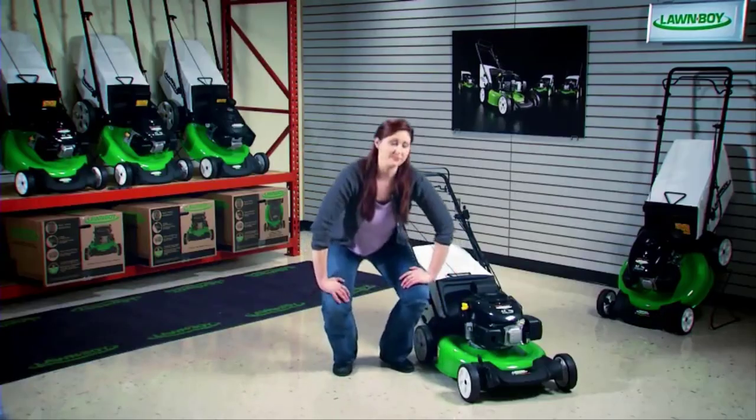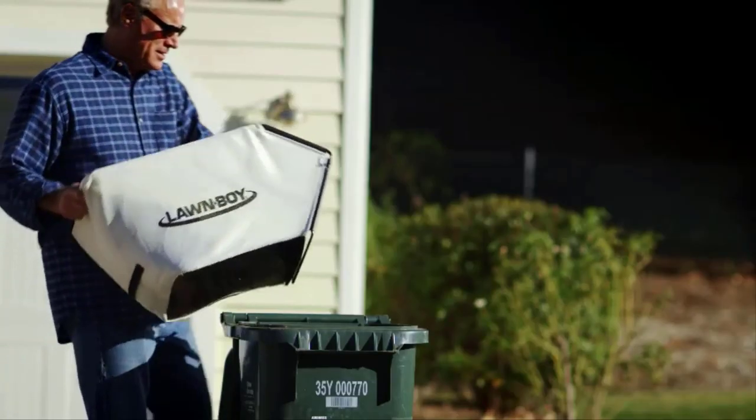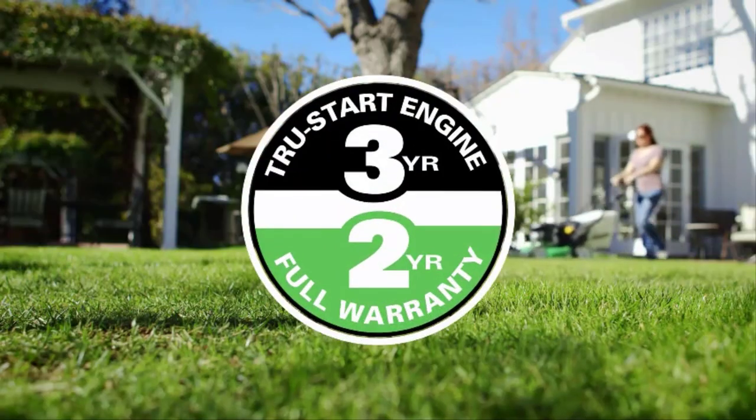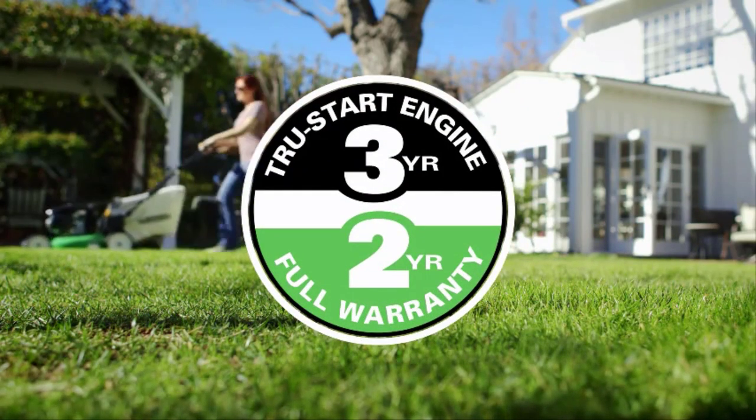When you want to bag your clippings, Lawn Boy's larger bag fills easily, holds more, and lets you empty the clippings faster and less often. And Lawn Boy backs all their mowers with a full two-year warranty and the three-year True Start guarantee.